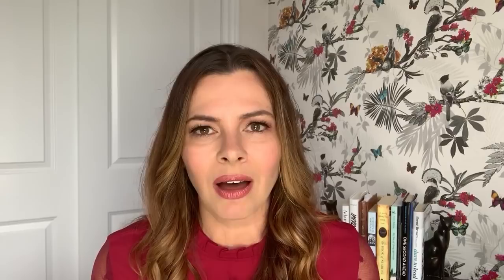If you want to connect with me for more information, you can find all of that at rockstarcommunications.ca — the link is below. And don't forget the most important thing here: every one of us has an inner rockstar.